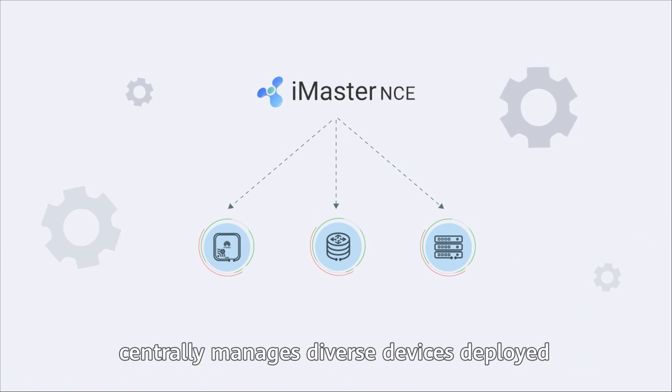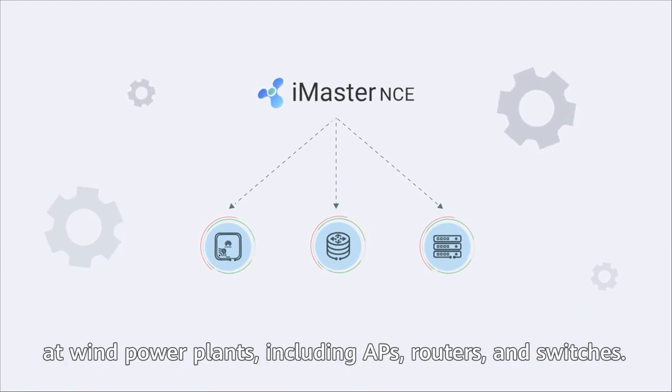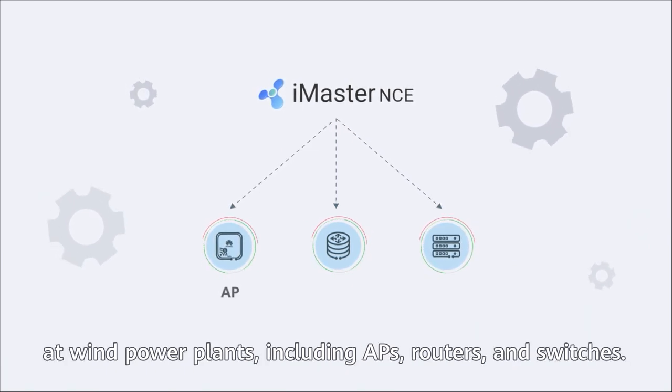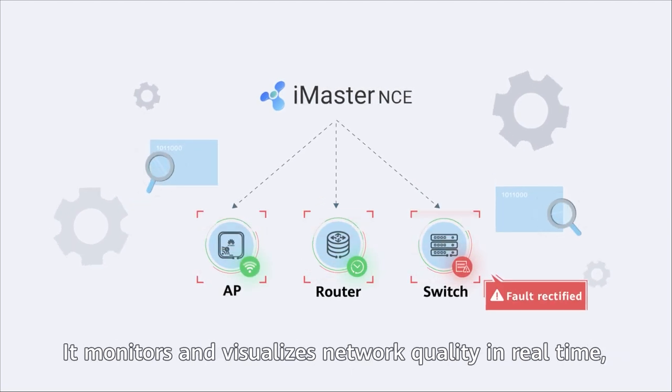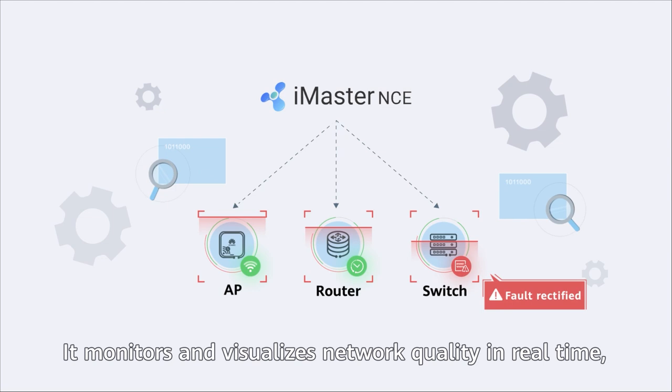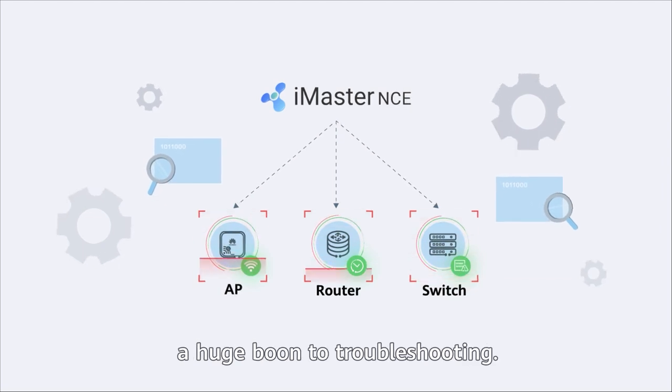Finally, Huawei's solution delivers unified cloud management. iMaster NCE, Huawei's intelligent management and control system, centrally manages diverse devices deployed at wind power plants — including APs, routers, and switches. It monitors and visualizes network quality in real-time, a huge boon to troubleshooting.